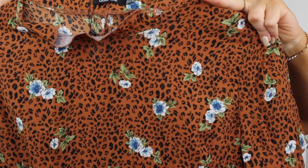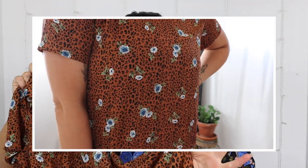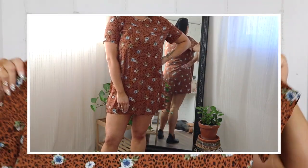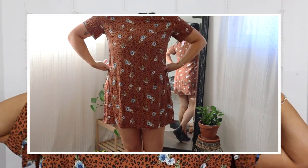Next is the floral animal print shift dress — I am obsessed with this pattern! It has floral and leopard print combined, which are two of my favorite things. I also love the color of this leopard print — it's more of that brown, very fall-looking shade rather than a lighter version. I got this in a US 14. It's thin but doesn't feel bad quality — a perfect summer-to-fall transitioning piece.